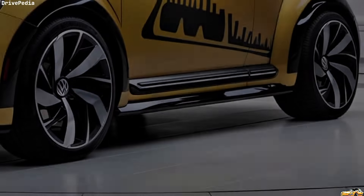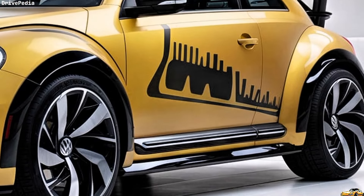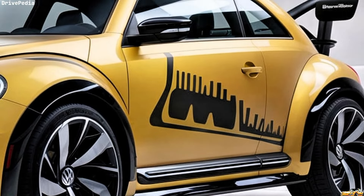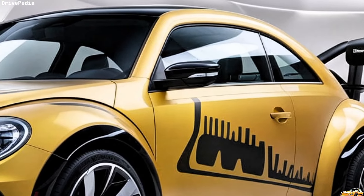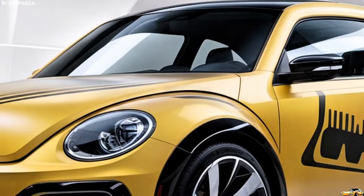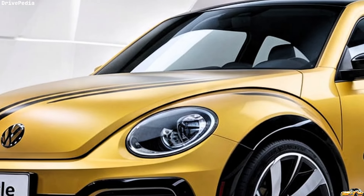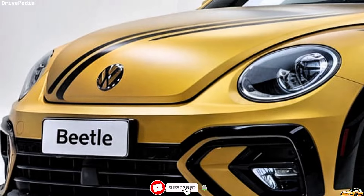Inside, the Beetle is as modern as it gets. The interior is spacious and filled with high-quality materials. A digital cockpit display greets drivers, providing customizable information at a glance. The infotainment system features a large touchscreen with smartphone integration, including Apple CarPlay and Android Auto. Plus, the available premium sound system delivers crystal clear audio for all your driving playlists.